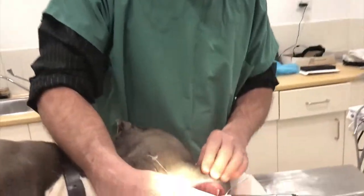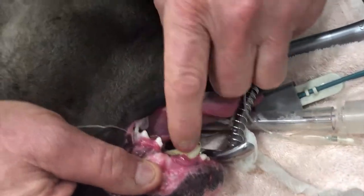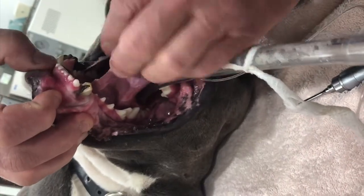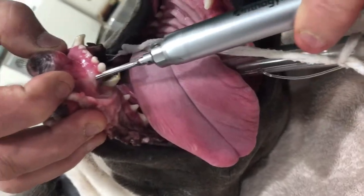So when I flip this guy's lip, we've got a number of issues. This one is broken, this one is broken, and then look at the amount of tooth root that's exposed there. And then we've got this one on this side that's broken as well, and if you have a look, you can see the whole gum there is very inflamed and really rotten.